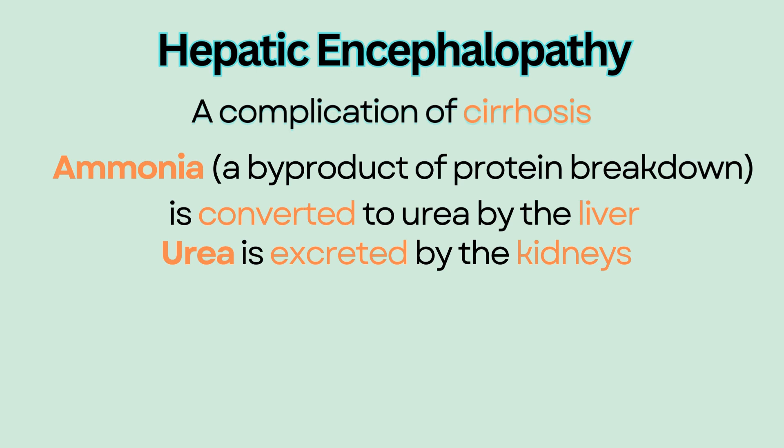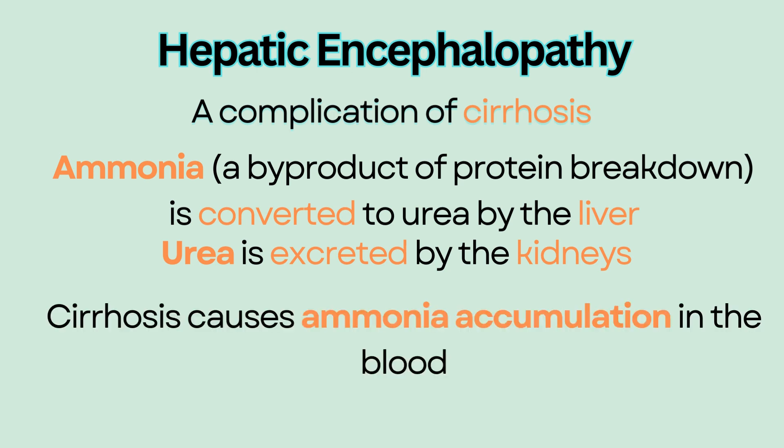With cirrhosis, the liver is unable to perform this function, and this results in ammonia accumulation in the blood. The ammonia can travel to the brain and cause encephalopathy.